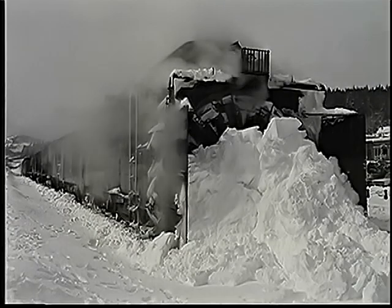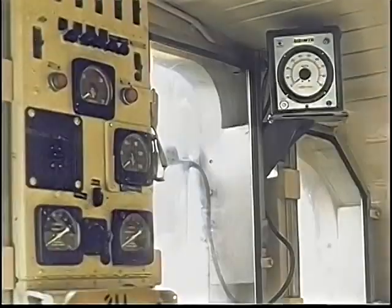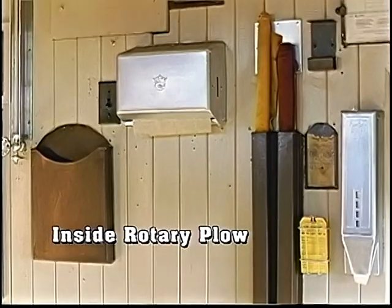There are many years when the rotaries aren't needed, but they're fired up when conditions appear threatening. This modern unit is positioned in Truckee, California, assigned to keep the eastern slope open. They didn't need it for this storm, which was fortunate since they discovered a cracked weld up front.